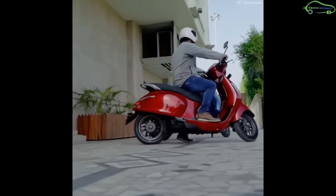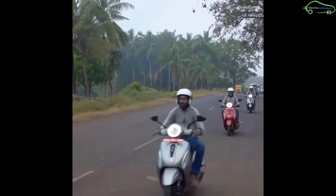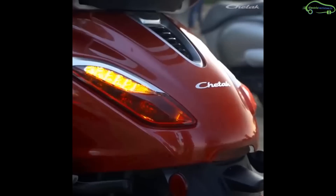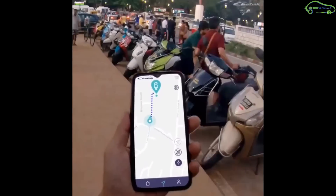Coming to the electric scooter features: alloy wheels, disc brake at front, drum brake at rear, regenerative braking, curved panels, tubeless tires, single-side suspension, and a Chetak app for real-time monitoring along with a find-my-scooter option.